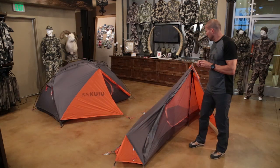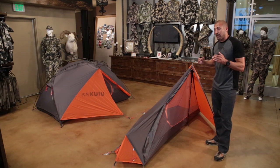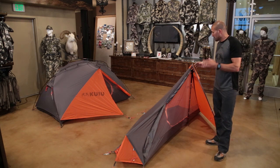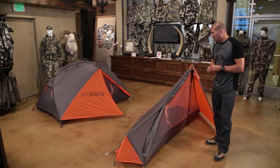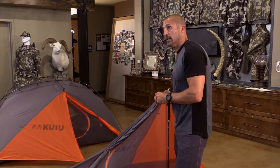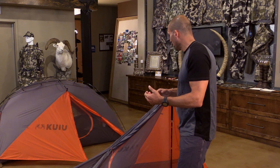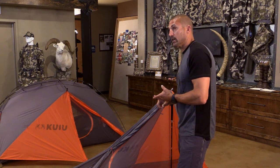Let's get into the first tent, which is the Ultra Star — the new tent we're introducing this year. We wanted a lighter version of a one-person tent. We had the one-person Mountain Star last year, but there were really just a few ounces of difference between the two-person and one-person. We went back to the drawing board and looked at single-wall shelters in the marketplace, trying to pull several ideas into a single-wall shelter that worked well for us and covered a wide range of conditions.